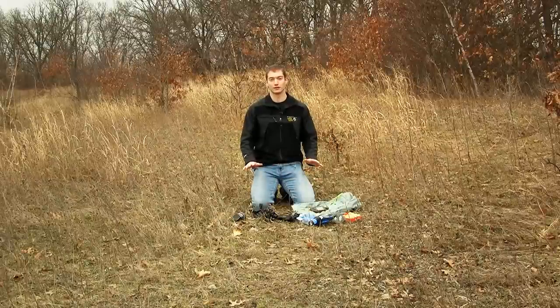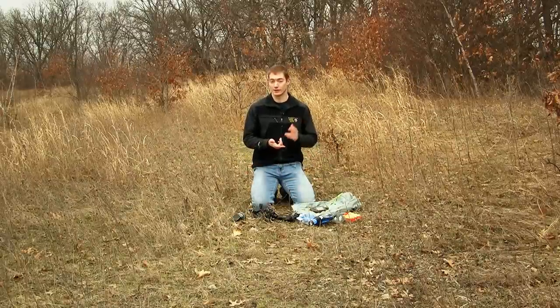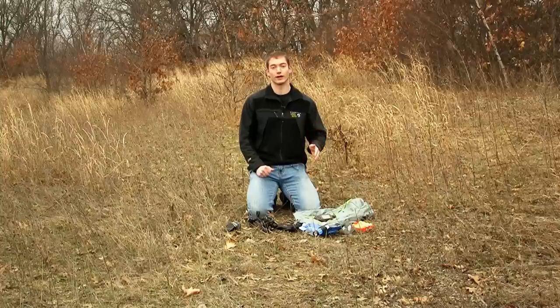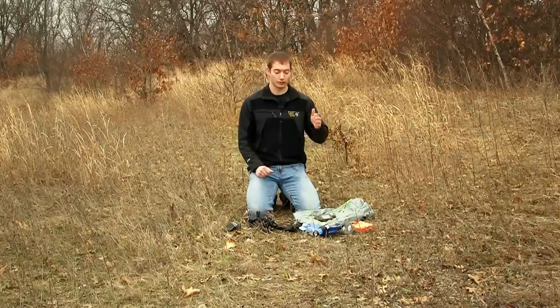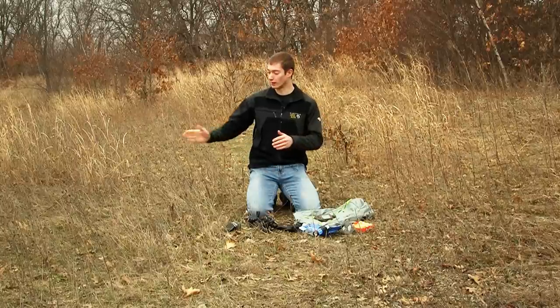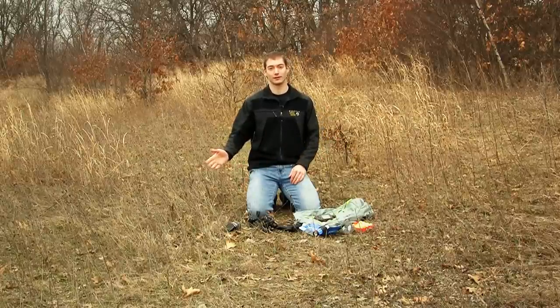On a very first scouting trip like this, that might be all I bring. When I go out a second time, I'll often bring a tree stand, climbing sticks, and if legal in your area, pruning shears or a saw. That's when you further analyze the information gathered on the first trip, actually climb the trees you thought would be good, clear them out, verify you have shooting lanes, and make sure to visualize what those trees look like once they have leaves on them in the fall.